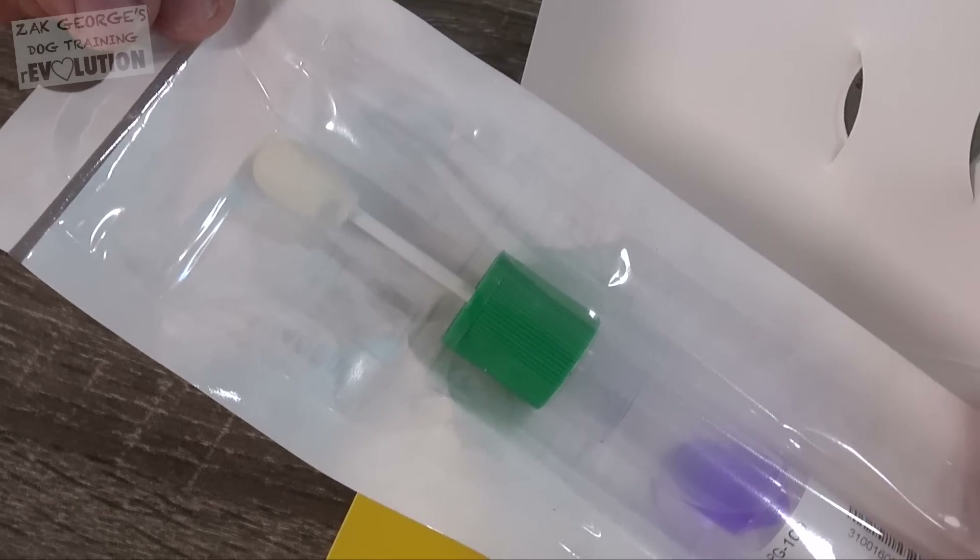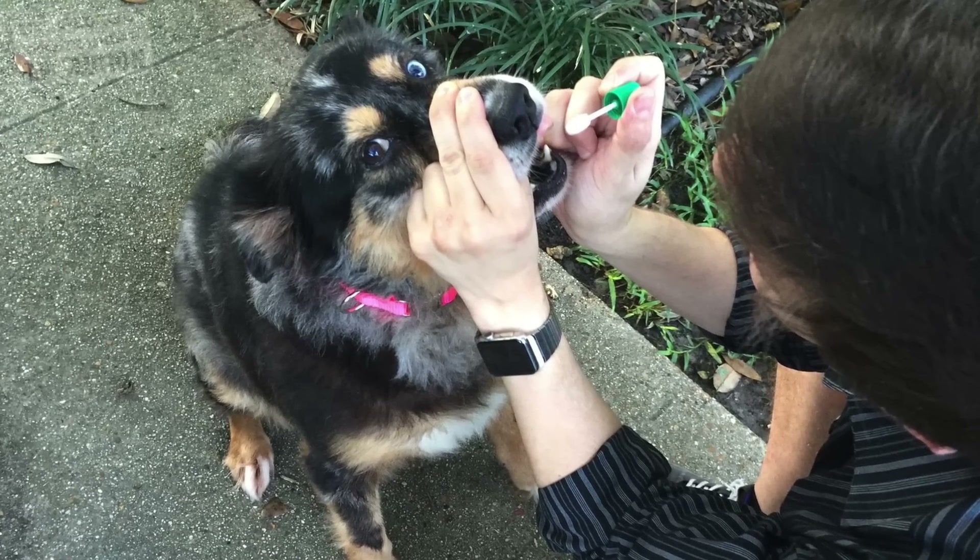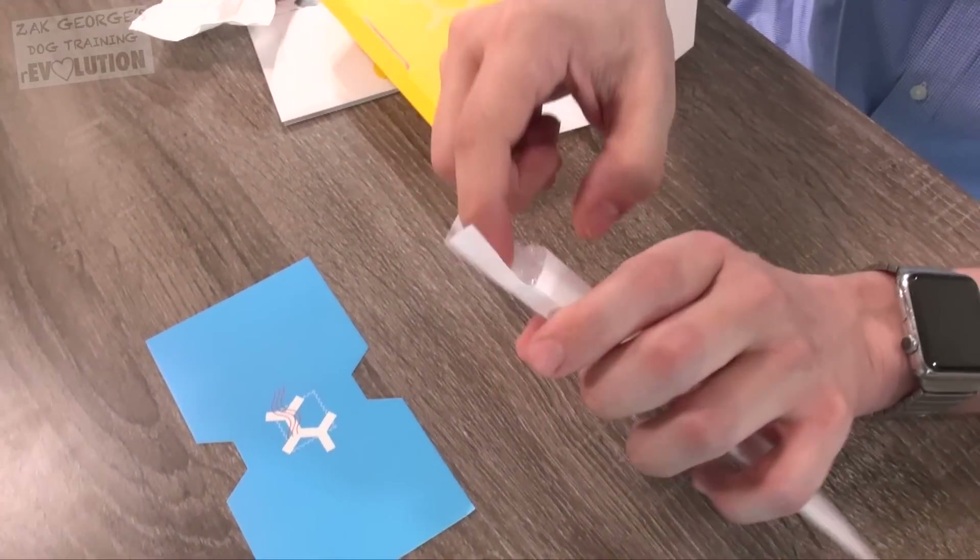It's really easy to collect the sample too. You just swab your dog's cheek and drop it in the mail with the included packaging and postage, and then just wait to hear back.